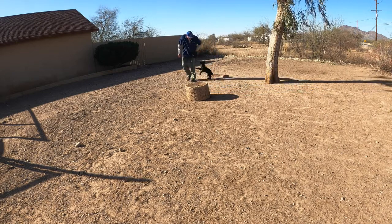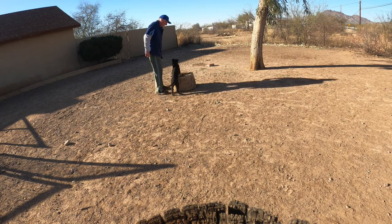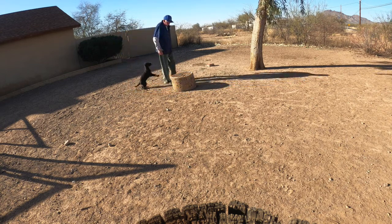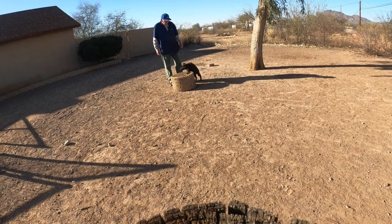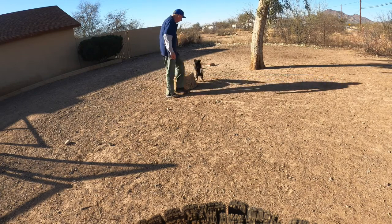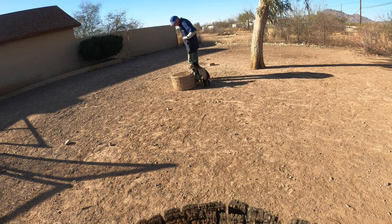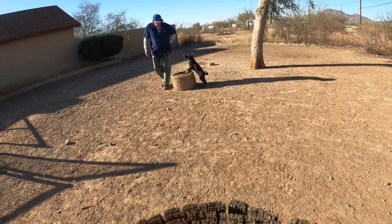Here is her brother Karsten doing the same thing. I could predict that he was going to go on there because he knows the situation — he knows the picture when we approach the block — and we have a great chance of him doing the behavior. I slipped the cue right in there when I could see he was going to do it. Here again he gets off the block and nothing happens, so when you're on the block everything good happens. It's your choice, and the choice is fairly easy if we time everything correctly.